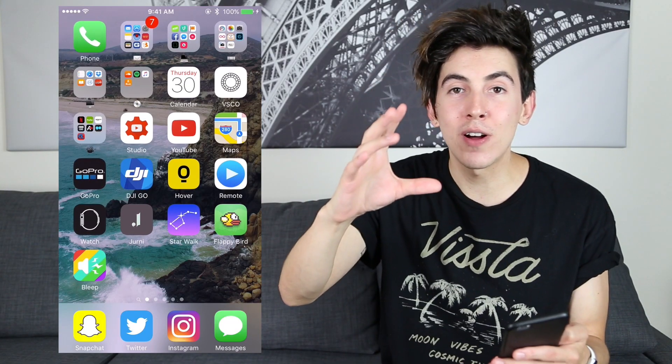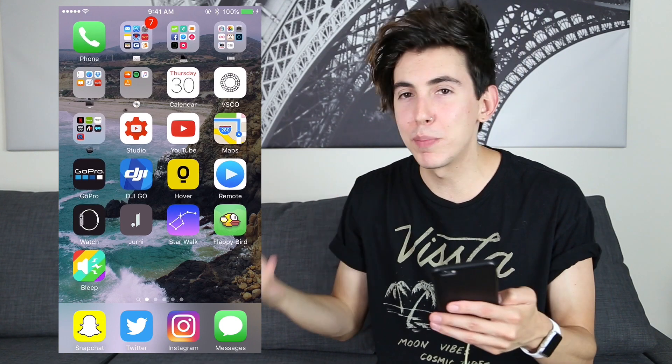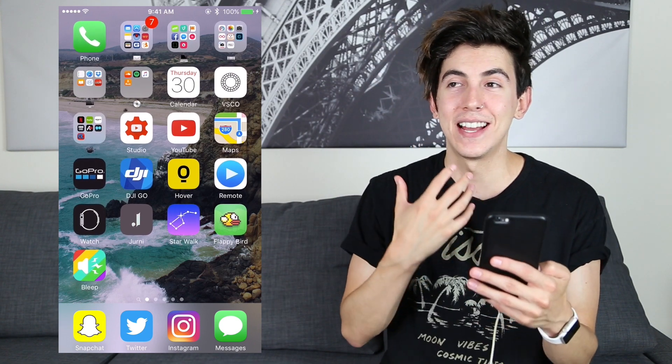The Bleep app — you can record a video and put bleeps on it. It's like you can bleep yourself, or what I do is put bleeps on people when they don't even cuss, so it's really funny. Maybe I'm just a child and it's not really funny, but I think it's great.